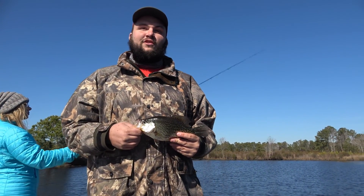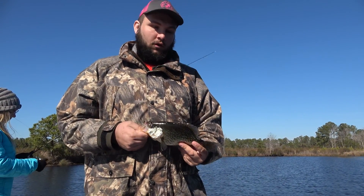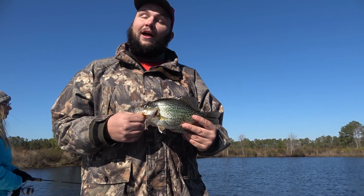We're having a good time out here with Captain Ashley King of Keep Casting Charters. We kind of fell back on our Plan B — the striper bite wasn't too hot, so he took us in here and we're slaying the crappie. In fact, as I'm speaking, he's reeling in a monster behind us.